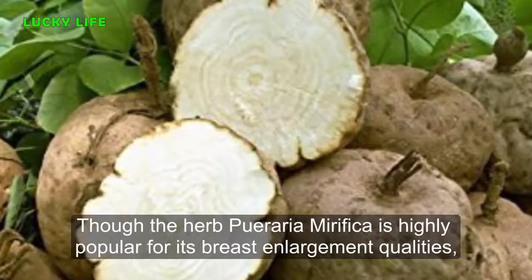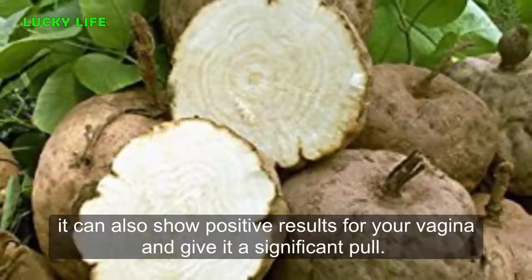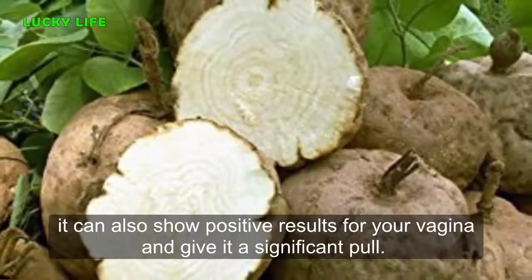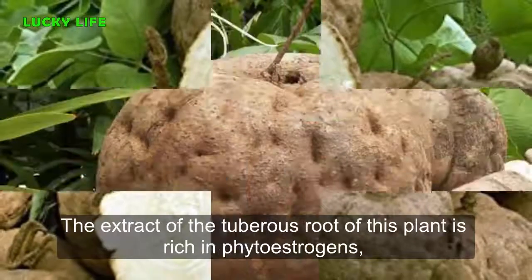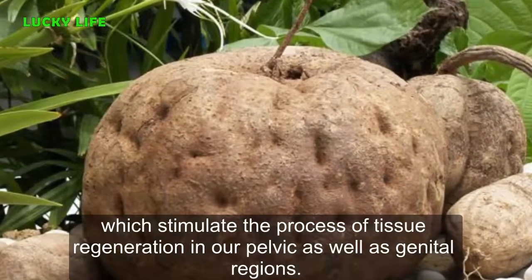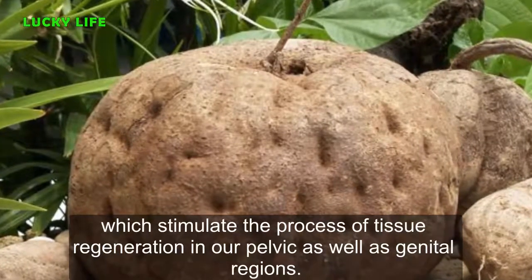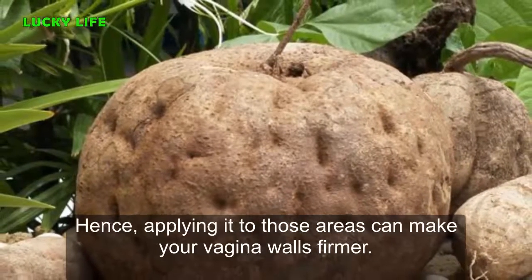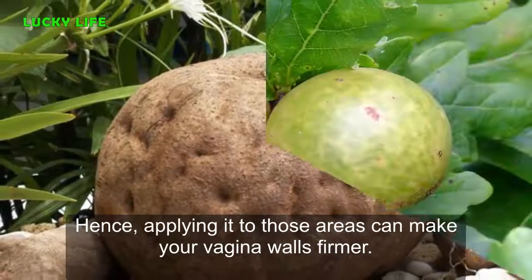Four: Curaria Morifica. Though the herb curaria morifica is highly popular for its breast enlargement qualities, it can also show positive results for the vagina and give it a significant lift. The extract of the tuberous root of this plant is rich in phytoestrogens, which stimulate the process of tissue regeneration in our pelvic and genital regions. Applying it to those areas can make your vaginal walls firmer.